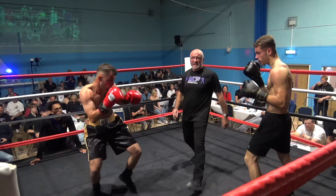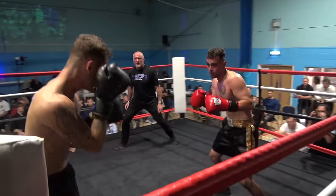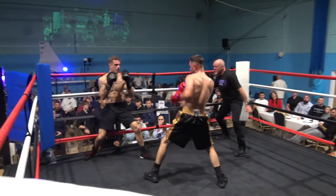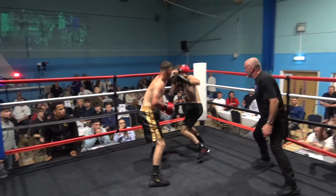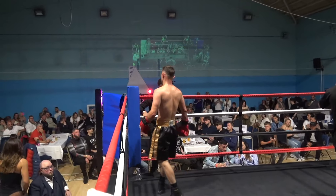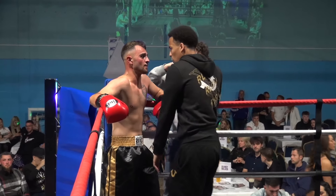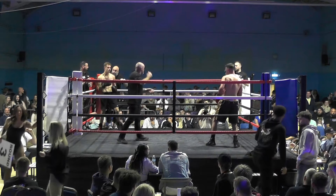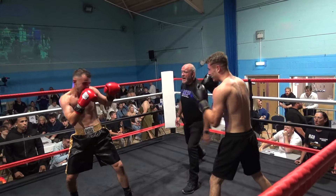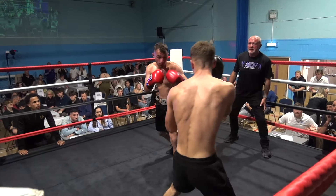Luca is back on his feet, saying he's okay to continue. But this is now a big round for Charlie with the last ten seconds left. There's the right again and it's causing Luca problems. He looks for his own big right in reply but he's under pressure again from Charlie. Big second round for the blue corner, courtesy of that knockdown. Third and final round — and Luca needs a big round. It was pretty even till that knockdown.